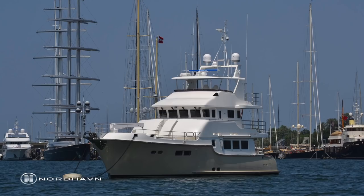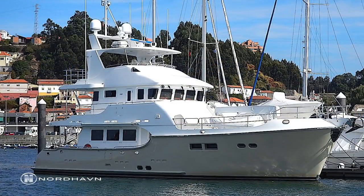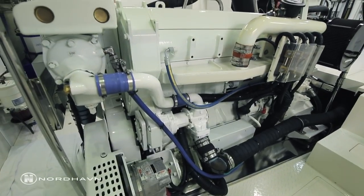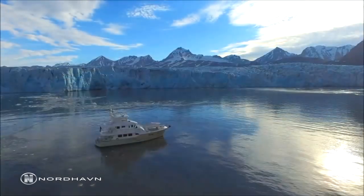I am Garrett Severin with Nordhavn Yachts, and today we are aboard Nordhavn 68 Migration. Migration is a three-cabin, four-head layout built in 2010 and designed by Jeff Leishman. It has a single engine with about a 3,100-gallon fuel capacity, which gives it about a 2,800-mile range.